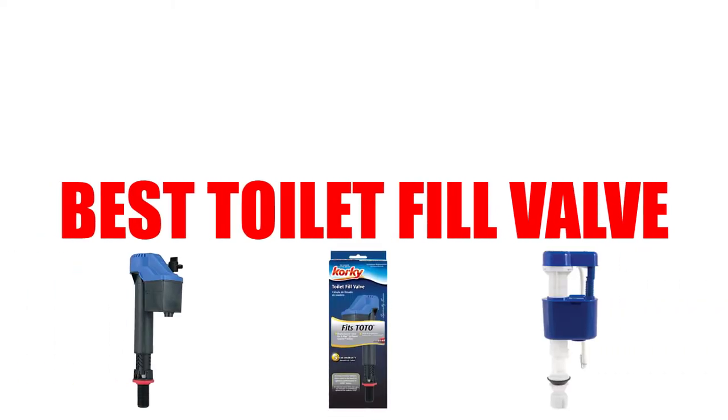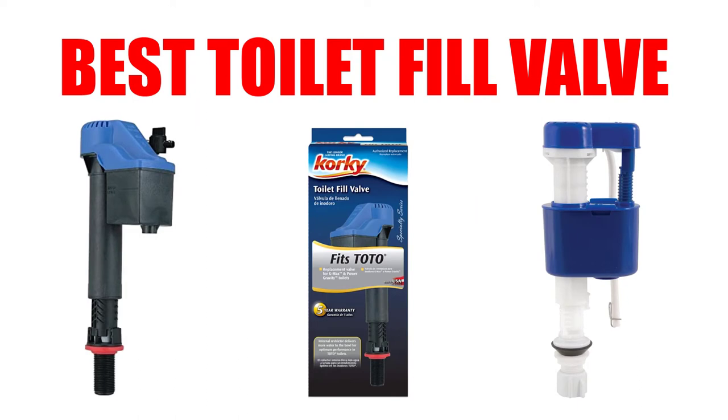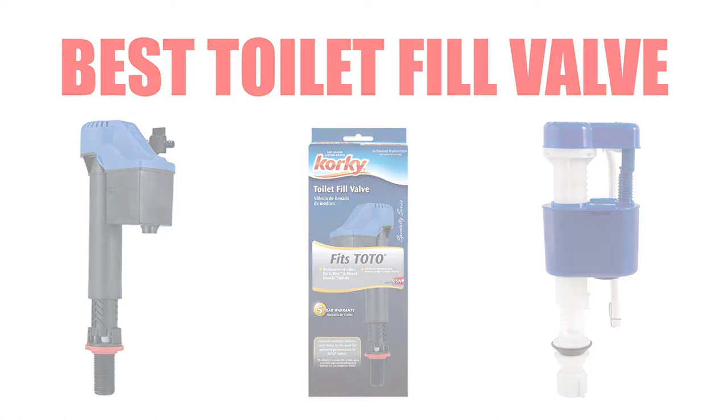Are you looking for the best toilet fill valve? Here we will break down the top 4 best toilet fill valves on the market. We have included links in the description for each product mentioned, so make sure you check those out to see which one is in your budget range.